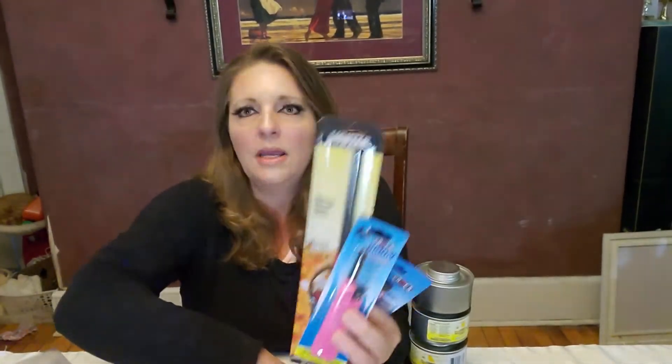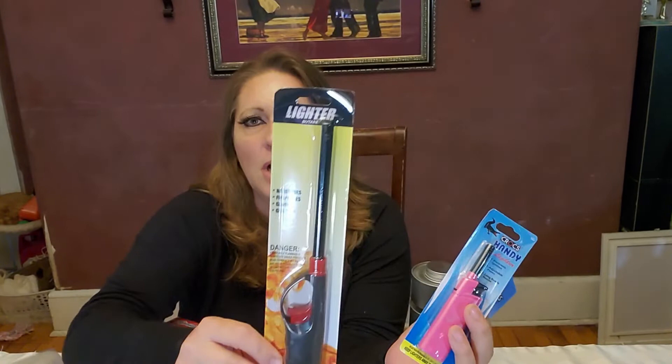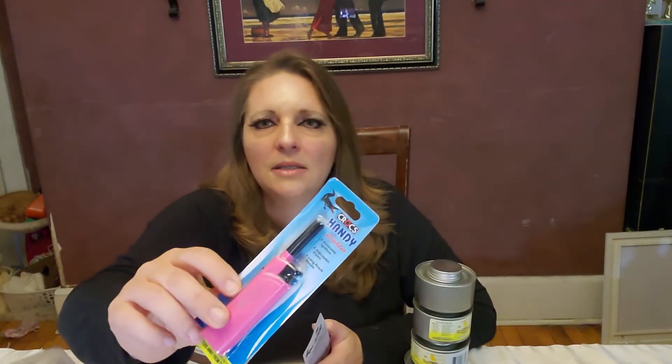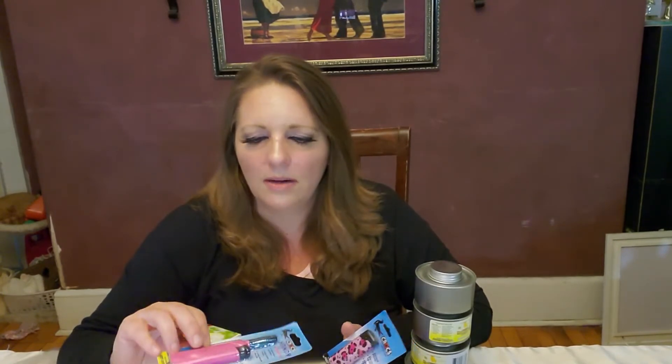Besides matches, you've got lighters. Dollar Tree is a great place to buy lighters. I like to try to get a name brand, but the Dollar Tree brand are also really good. I picked up these pink ones because they're just cute. I put these in all of our EDC kits because it has a slightly longer tip — and unless you're lighting a cigarette, you can really use that longer tip to help you light anything else.